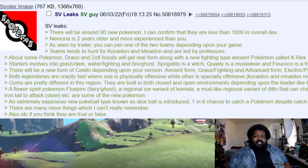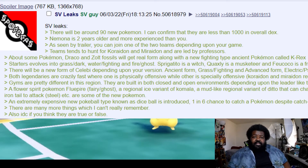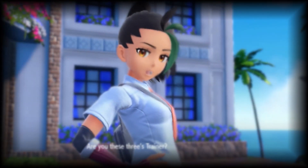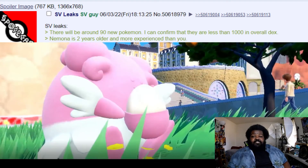And of course we have the tried and true 4chan text dump. This one says there are about 90 new Pokémon — that's kind of a low number from what I've heard, but 90 is still not bad. It also says Mimosa is two years older than you and more experienced than you — I bet she is.